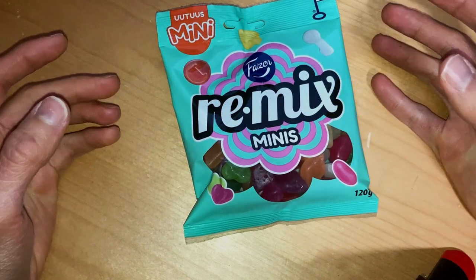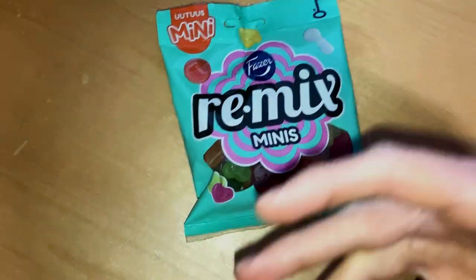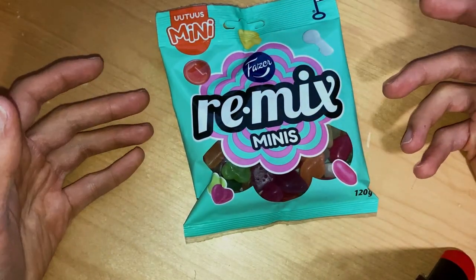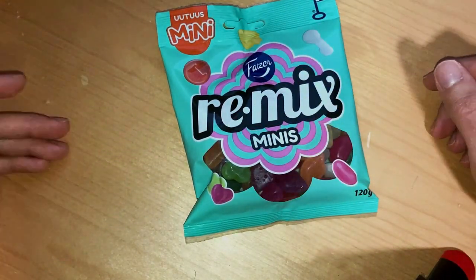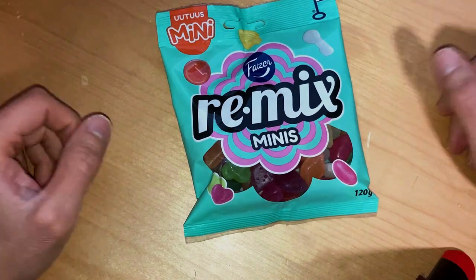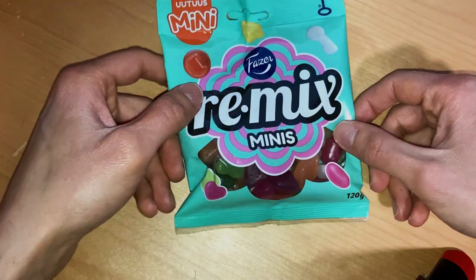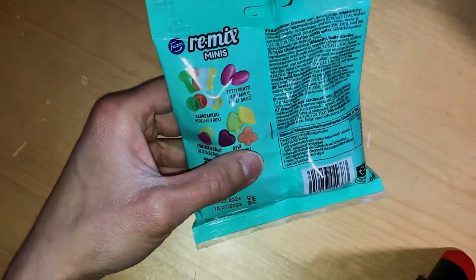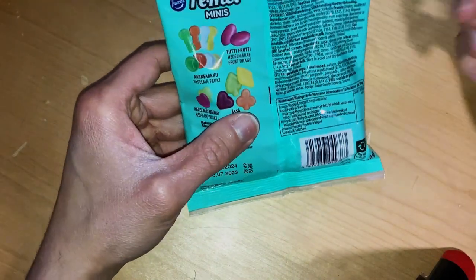It's kind of nice that they are trying to make these smaller packages, because why should you buy a larger half-kilo candy bag if you can't even eat it yourself? At least I cannot — so usually I eat half the pack and then put it on the shelf where it just waits.